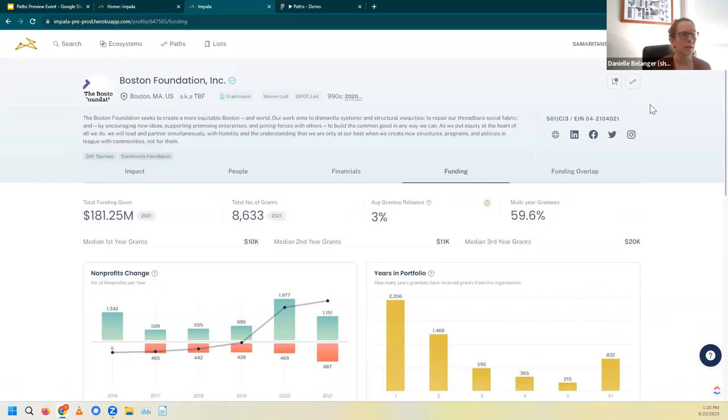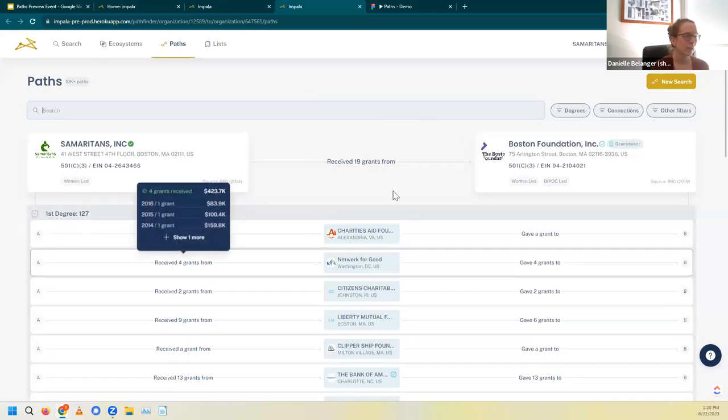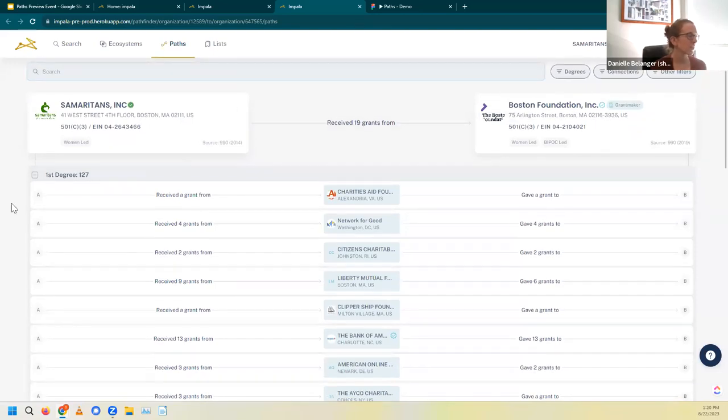Now I'm going to go back up to the top here and call your attention to this icon — this is the ability to find a path to the Boston Foundation. When I click this, we'll be landing on our Paths feature for the first time. We can see Samaritans filled in here because the system automatically knows I'm connected to Samaritans. And we can see the Boston Foundation is put in as our point B. As a reminder, we can see connections based off of grants given and received, or grants in common, as well as people.